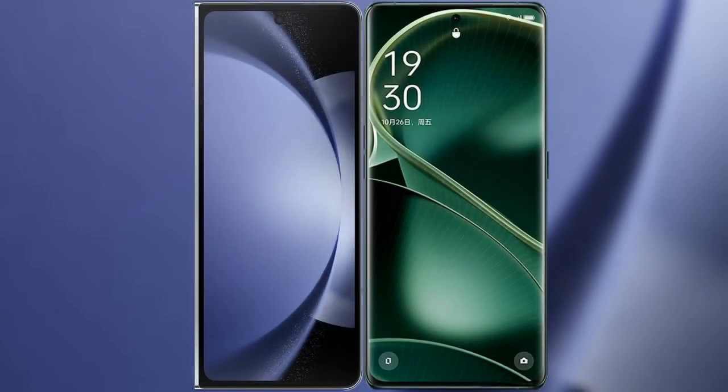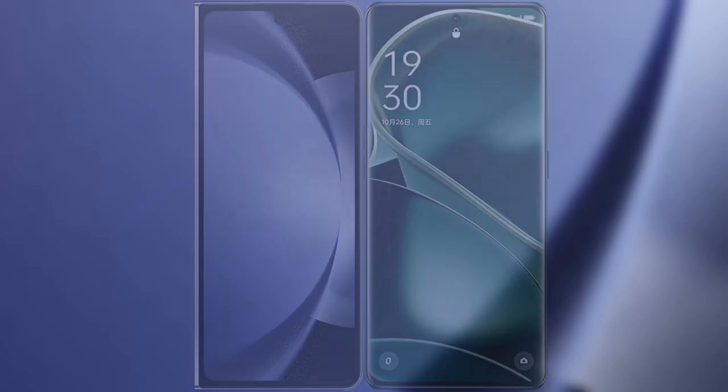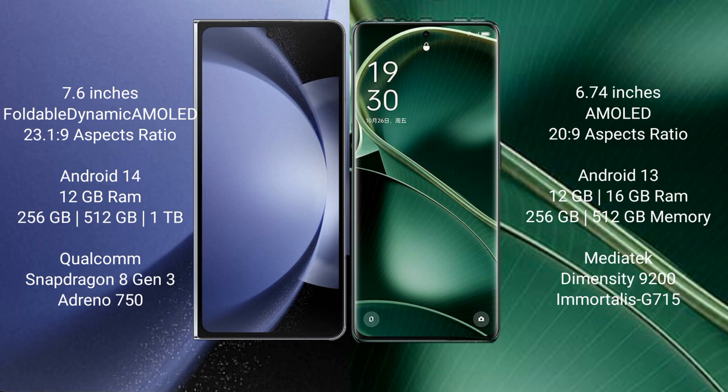I will compare the new Samsung Galaxy Z Fold 6 with Oppo Find AX6. Samsung Galaxy Z Fold 6 comes with a 9.6-inch foldable dynamic AMOLED display with an X-Presor 23.1. Oppo Find AX6 comes with a 6.74-inch AMOLED display with an X-Presor 23.9.